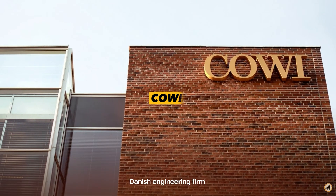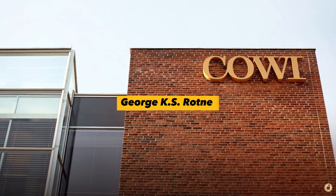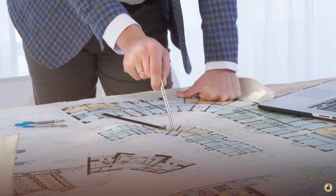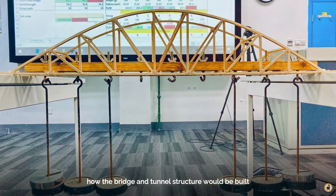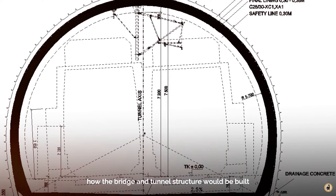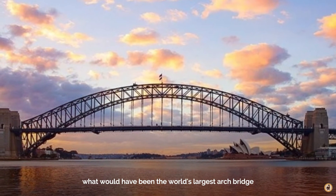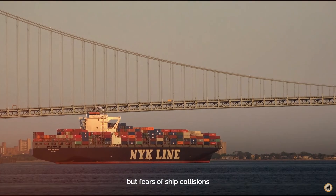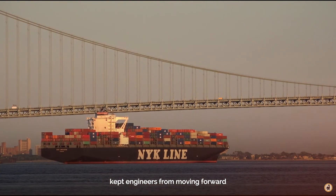Danish engineering firm COWI and architect George K.S. Rotney were the main designers and planners for the project. A design competition was held to determine how the bridge and tunnel structure would be built. Of the designs, what would have been the world's largest arch bridge was proposed, but fears of ship collisions kept engineers from moving forward.